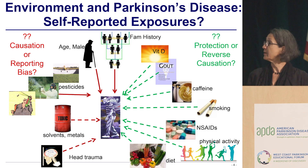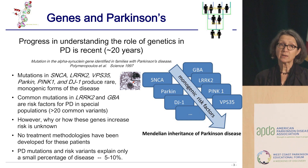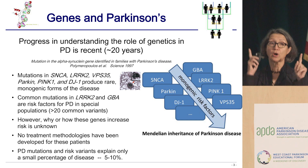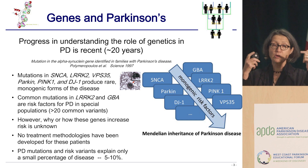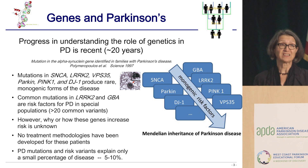On genes and Parkinson's: we believe we can only explain five to ten percent of Parkinson's cases through actual genetics where one gene causes the disease. There are lots of other genes involved in your disease, but they are like risk factors — they load the gun but they don't pull the trigger. So there must be something else that does that.